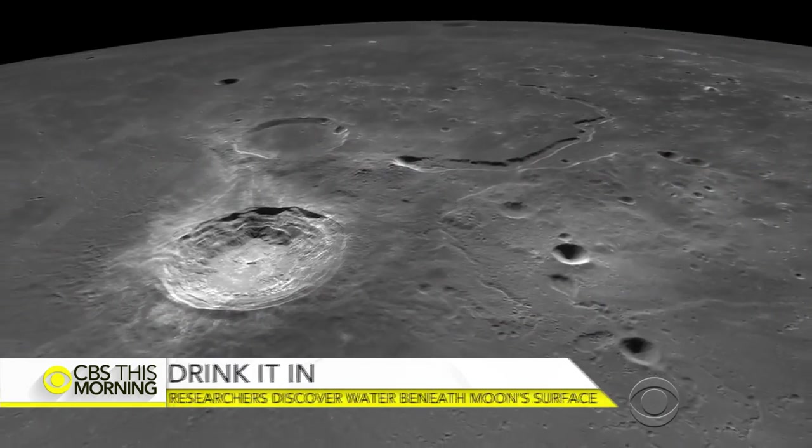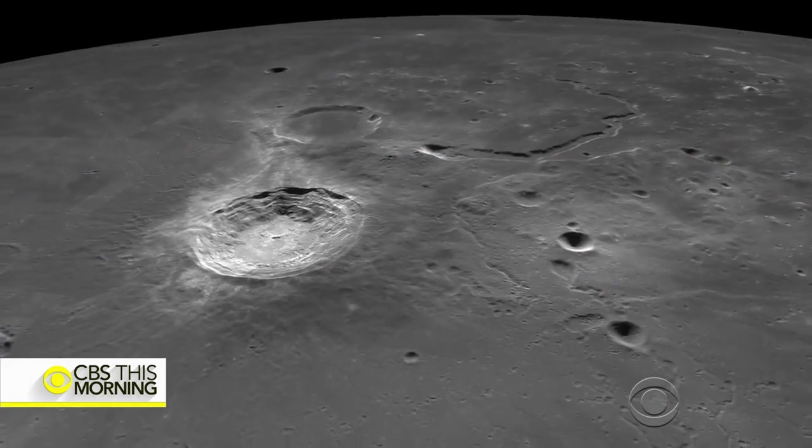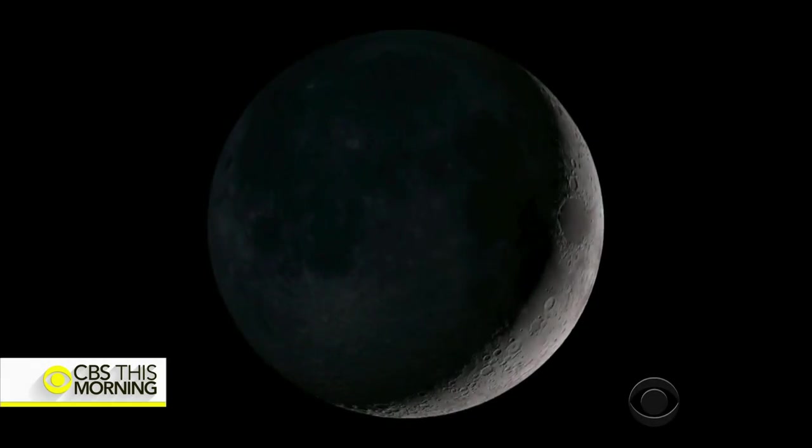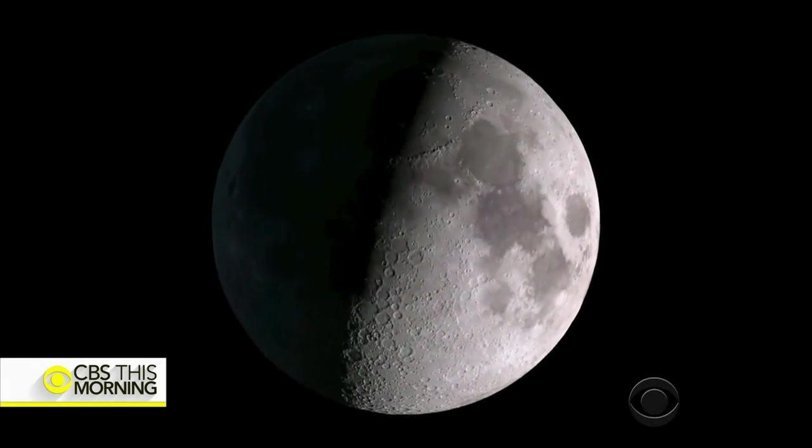To actually get, say, a liter of water, you'd probably have to mine and harvest maybe one to three hundred cubic feet of material. An important question in all of that would be: is it economically feasible to do so?